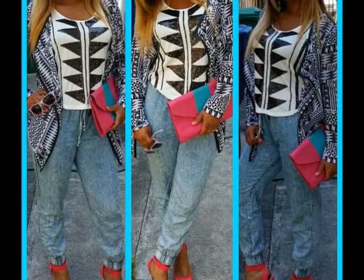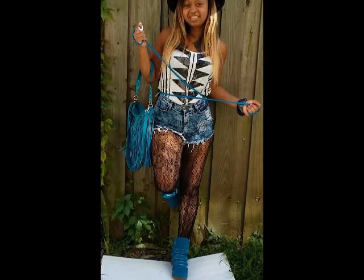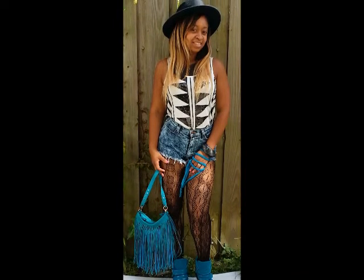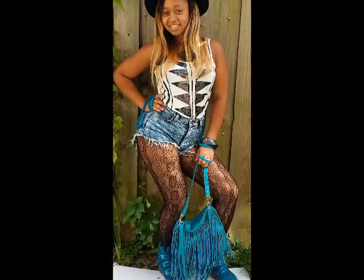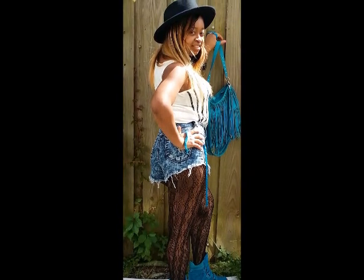Our third look is going to be a perfect look to go to the beach and hang out in the sun. We have our signature key piece top paired with some denim shorts from Diamond Boutique Fashion. My purse is a turquoise fringe leather purse from Diamond Boutique Fashion. I have the Fedora hat from Forever 21. My shoes are some Aldo high top turquoise shoes I really like a lot. My stockings are from Forever 21, and my bracelet is a black bracelet from Diamond Boutique Fashion. So here's our third look — super cool.